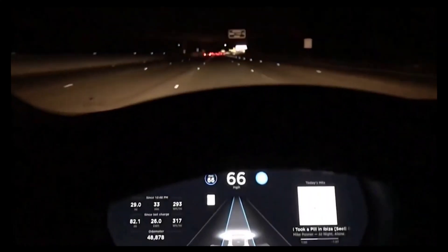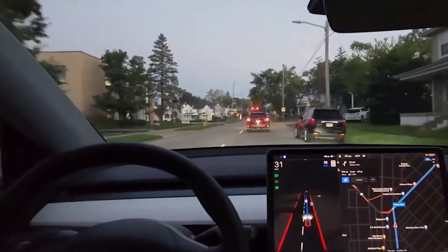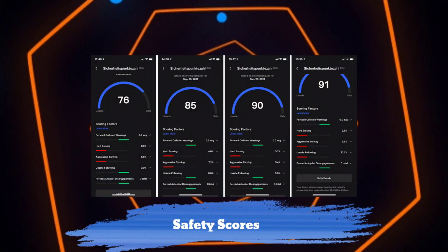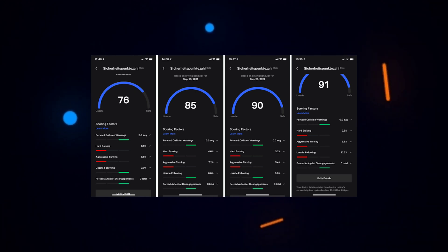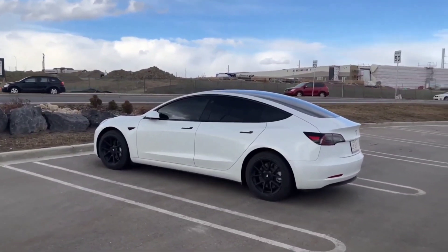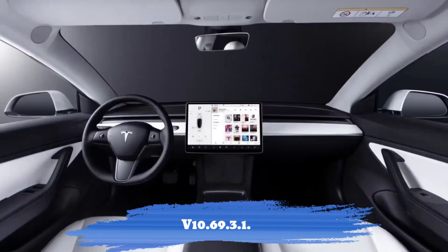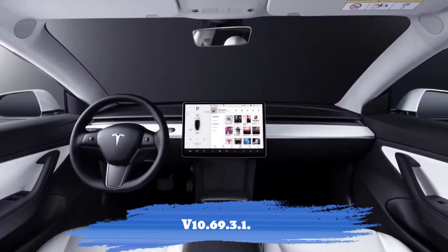A number of Tesla owners who recently received FSD Beta said that they were surprised because their cars had less than 100 autopilot miles. Other owners who had safety scores of less than 80 reported receiving FSD Beta as well. For the time being, it appears that the wide release of Tesla FSD Beta will involve the distribution of version 10.69.3.1.